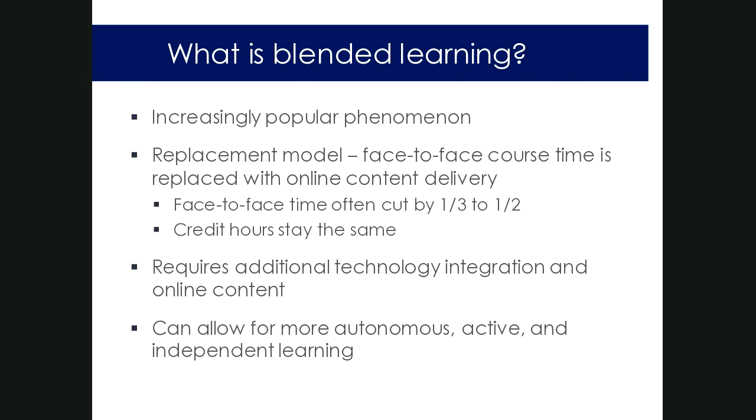For faculty, blended learning is an exciting opportunity to learn new skills and have new tools, since it requires additional technology integration and online content. Faculty often design things for a blended or online environment and then start using those tools in all their courses. For students, blended learning allows for more autonomous, active, and independent learning — students often get more choice and more buy-in in their own engagement with the material.